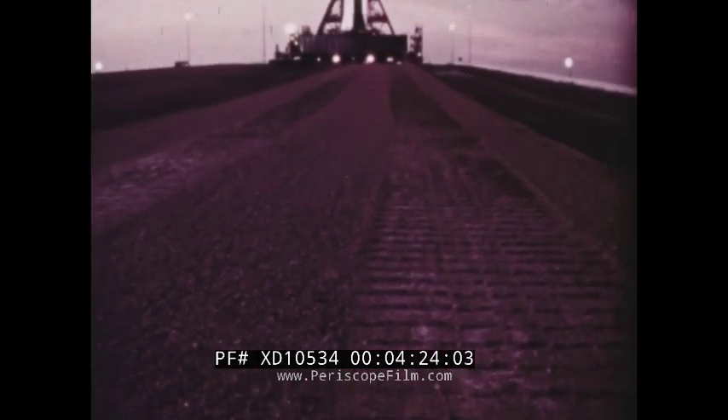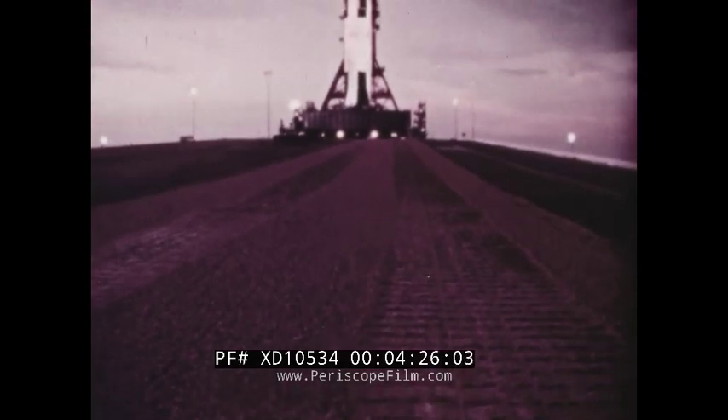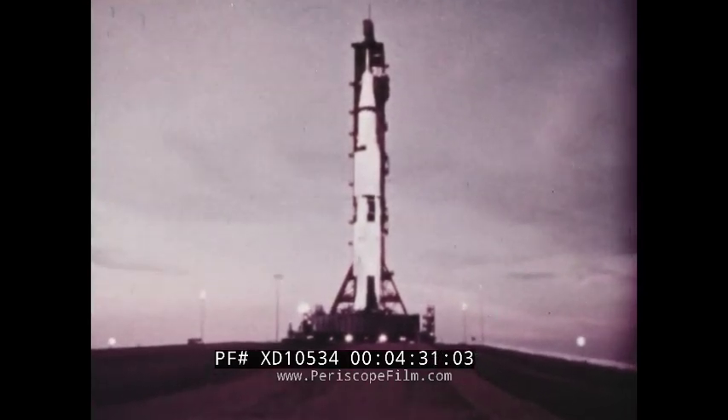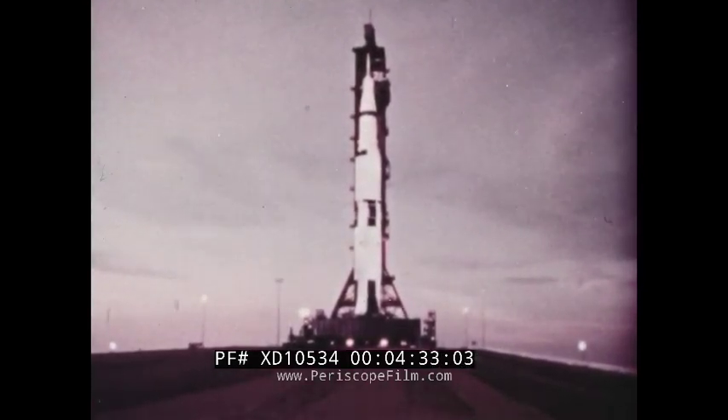The upcoming launch of Saturn Apollo will be an unmanned one — time to test out the sophisticated rocket and spacecraft, time to prepare three men for Earth-orbiting missions, and finally, a round trip to the moon.